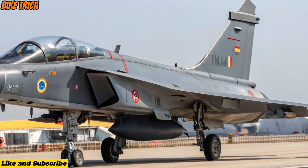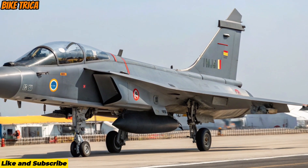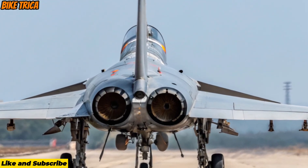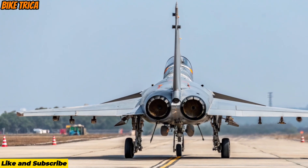The 2026 Heltagius MK2 is India's upgraded multi-role fighter designed to deliver more power, more range, and far superior combat capability than its predecessor. It represents the future backbone of the Indian Air Force with cutting-edge avionics and enhanced survivability.